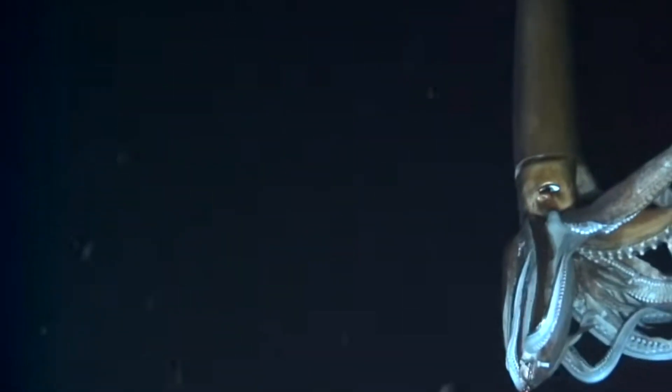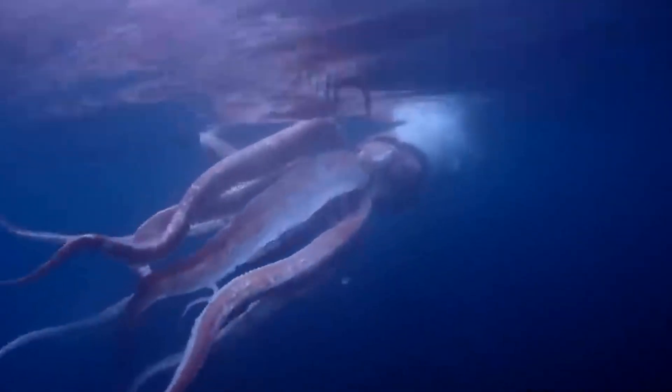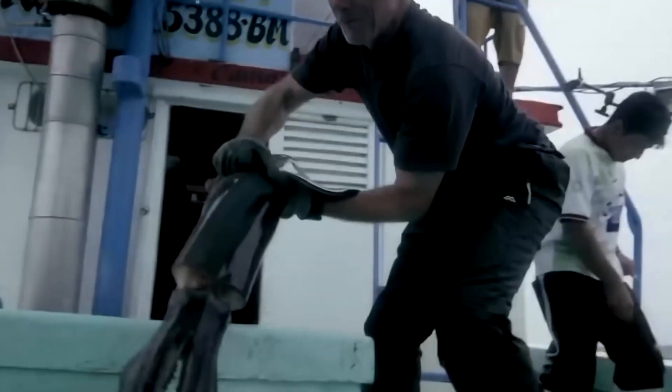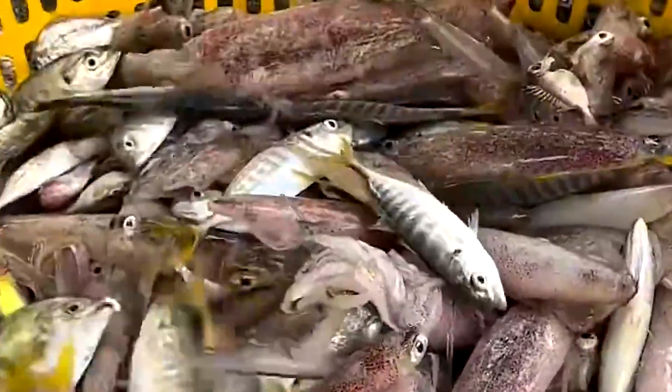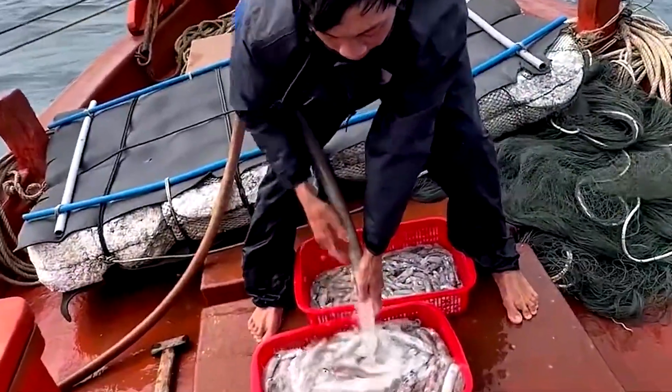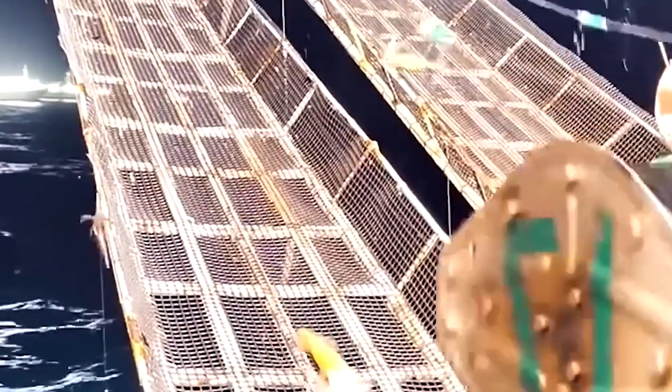As daylight fades and the ocean turns pitch black, crews on board large commercial vessels prepare for a demanding harvest. The sea appears calm, but the sudden burst of bright LED lights cuts through the darkness, forming a glowing path that draws entire schools of jumbo squid upward. What begins as a quiet shimmer soon becomes the moment when these skilled predators swim into the reach of fishermen who have spent years mastering this dangerous nighttime work.